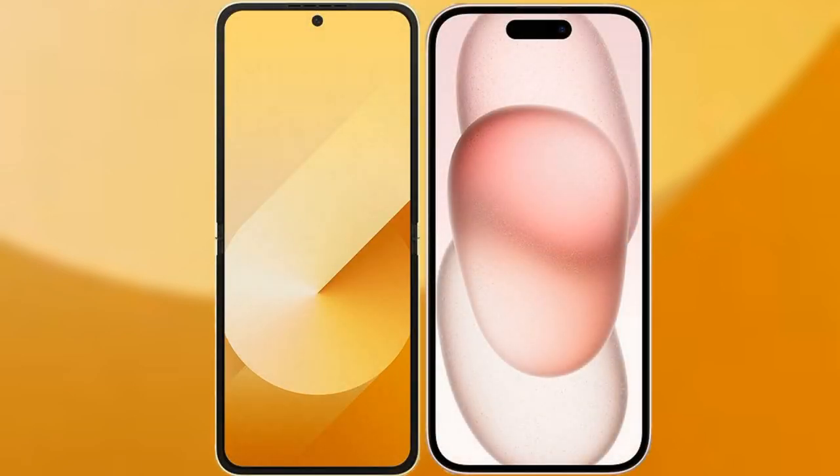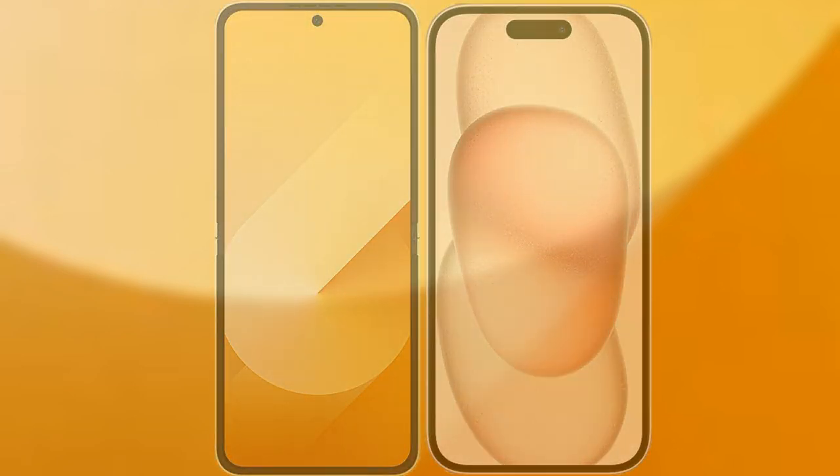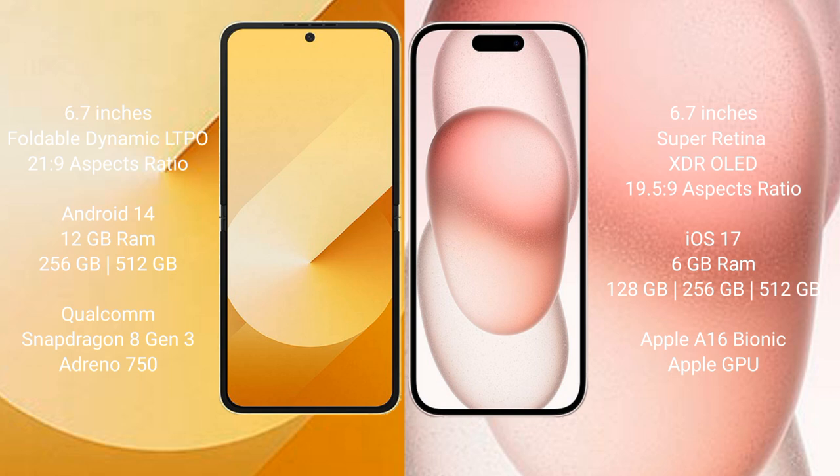I will compare the new Samsung Galaxy Z Flip 6 with the iPhone 15 Plus. The Samsung Galaxy Z Flip 6 comes with a 6.7-inch foldable Dynamic LTPO AMOLED display and an aspect ratio of 22:9. The iPhone 15 Plus has a 6.7-inch Super Retina XDR OLED display with an aspect ratio of 19.5:9.